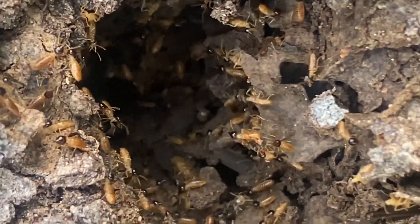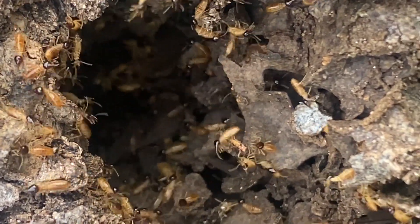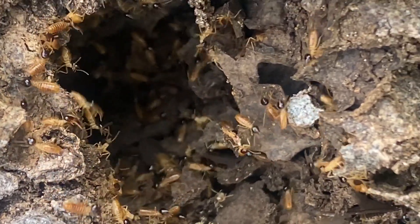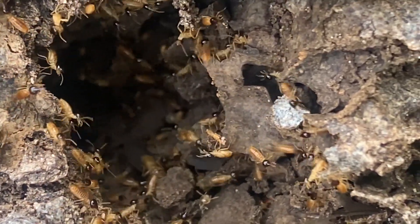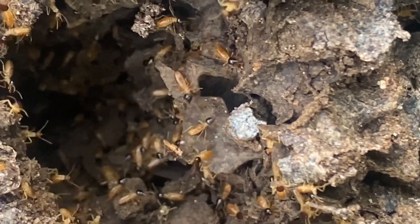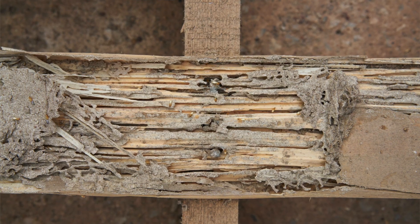Typically you're not going to see this style of nest when you're dealing with a structure, since they're going to be taking advantage of voids that are already there, coming up from underground. But it's still helpful to know what to look for, what a termite looks like, and how they move around.